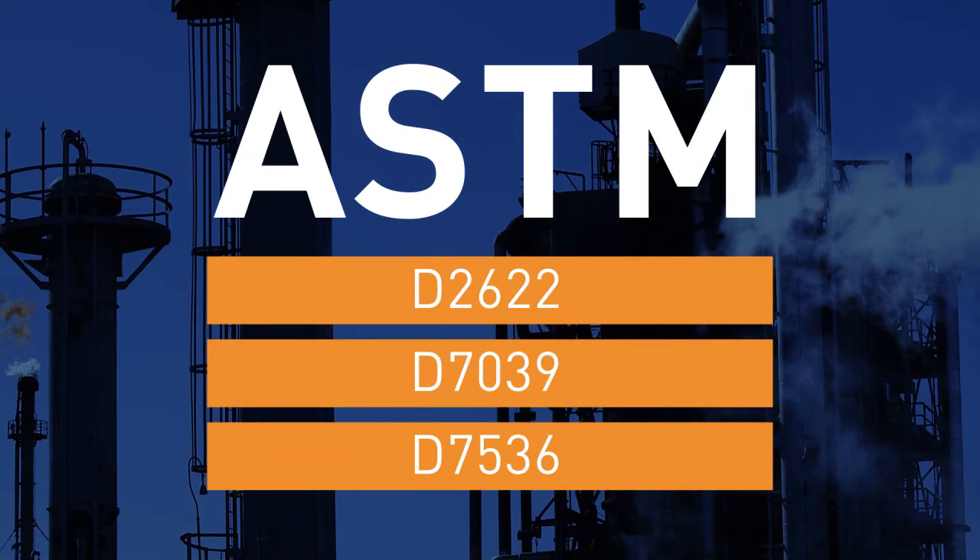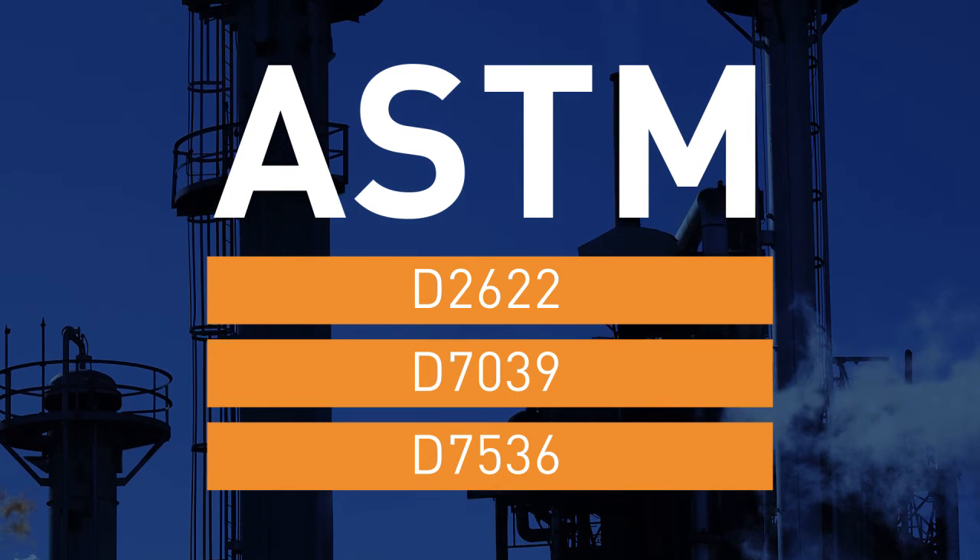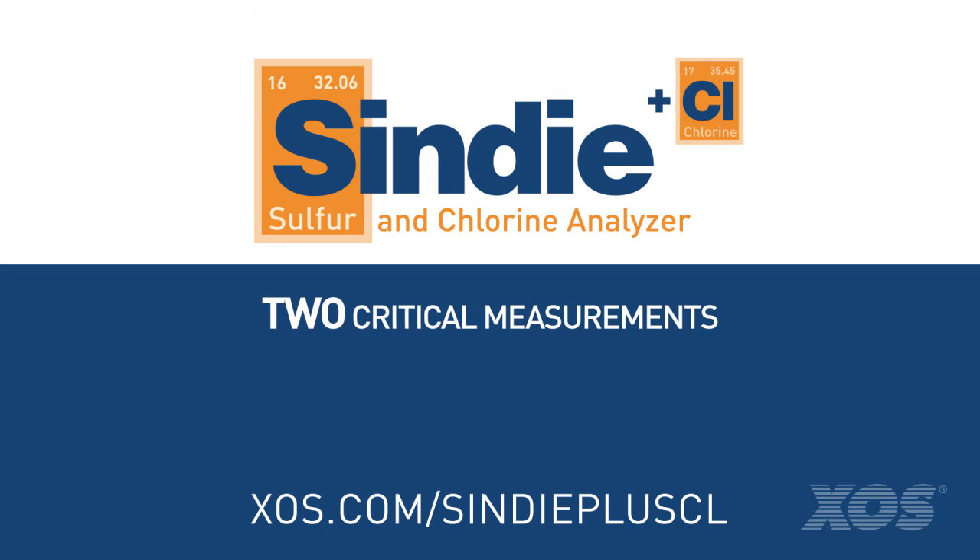Cindy Plus Chlorine delivers compliance flexibility for certifying product specs, commercial transactions, and optimizing process conditions. Cindy Plus Chlorine: two critical measurements, one push of a button, zero hassle.